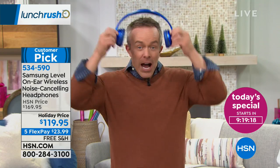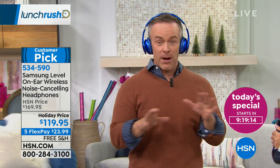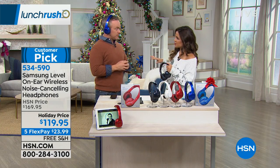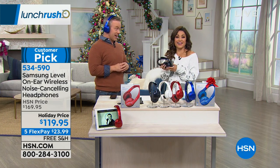Amazing battery life — you can put these on and get 11 hours of noise cancellation, great audio, and be completely wireless. And if you decide you don't want to use the noise cancellation, you get 23 hours of wireless playback.